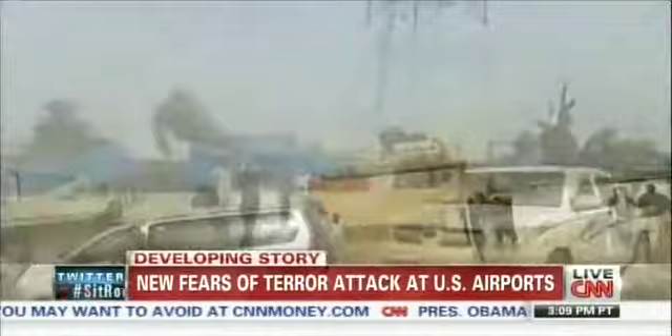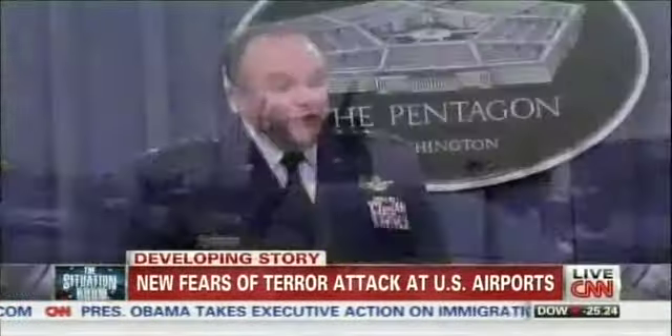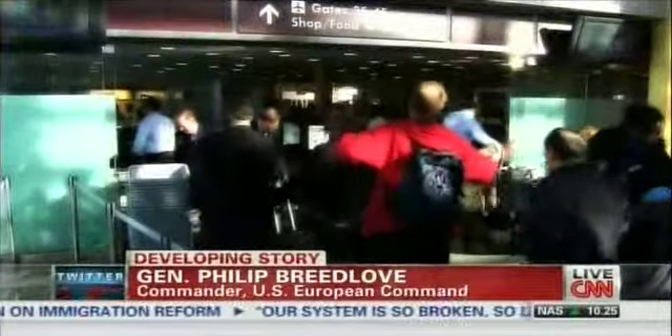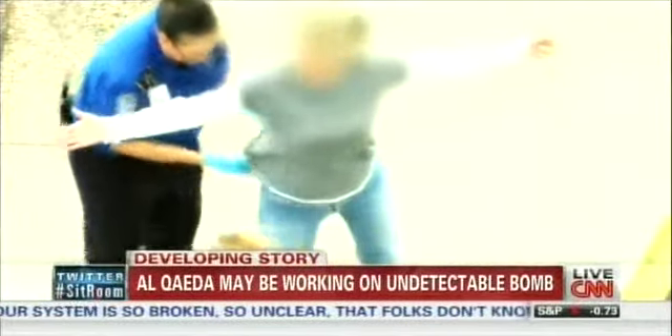The top U.S. military commander in Europe says foreign fighters are a huge worry: 'We remain concerned about the capability of some of these elements to develop weapons that could be thwarted by our current security systems.' Part of the concern is what kind of passports these people carry. If they have Western European or U.S. passports, they could come out of the Middle East, get back to Europe or the United States, and stage a new round of attacks.